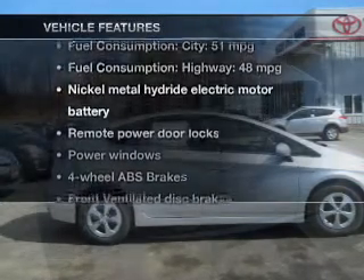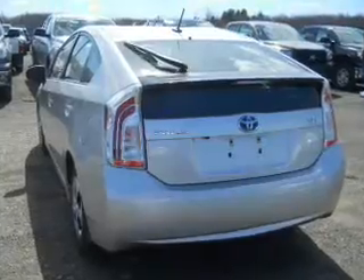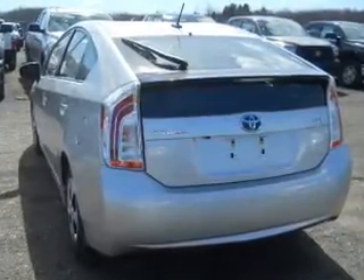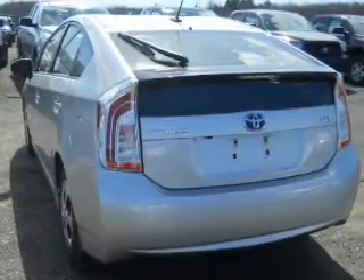Enjoy these notable features that are included in this vehicle: power door locks, power windows, Bluetooth wireless, an AM-FM stereo with a CD player, power mirrors, power steering, and air conditioning.